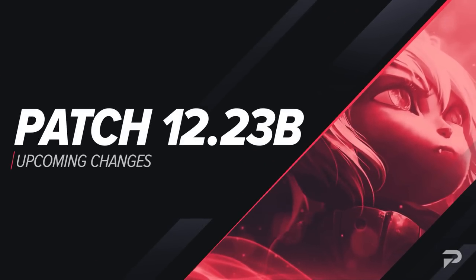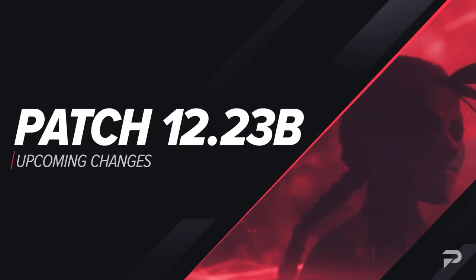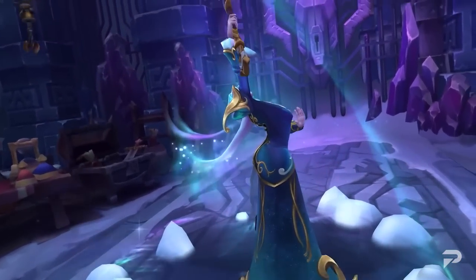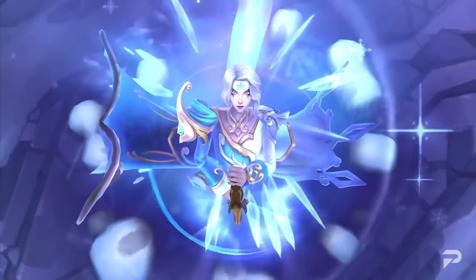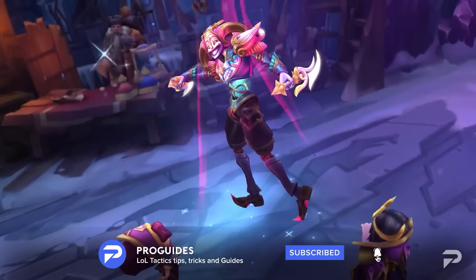We'll discuss the changes that are going live in the 12.23B patch. Make sure to stay tuned, because by the time you see this video, these changes are likely already implemented. We received a faster-than-normal update this time, so make sure to subscribe and ensure that you don't miss out on any important news like this.